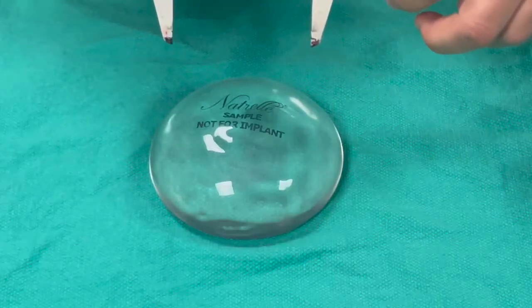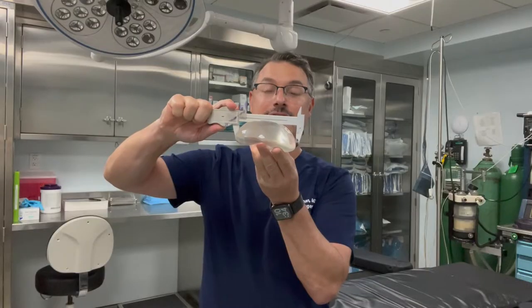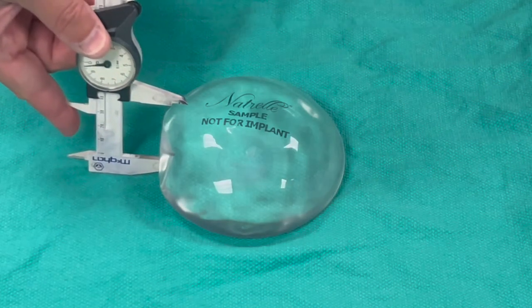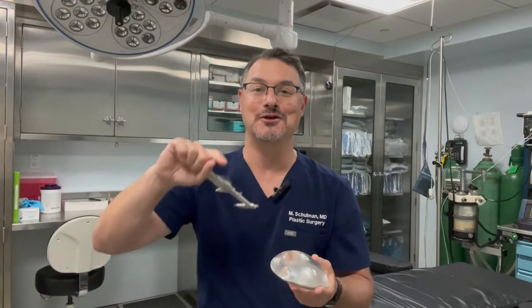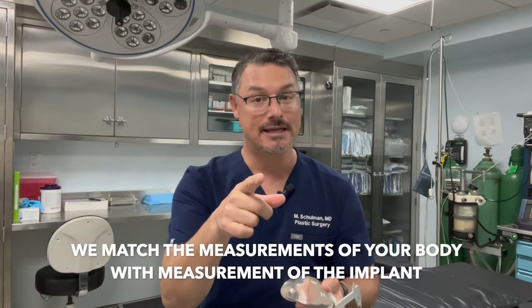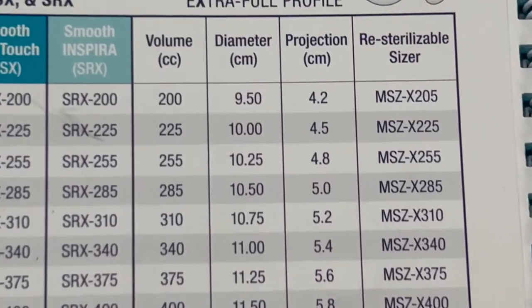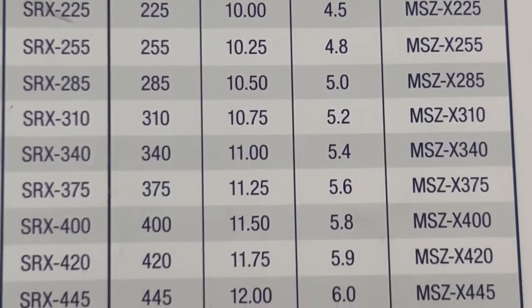Those are the measurements I take during your consultation or sizing appointment, and they then correlate to the implants. Measuring the implant width correlates with the width of your breast, and measuring the projection correlates with the distance between your nipple and your fold. That's how I convert body measurements into implant measurements. The great thing about implants today is they come in so many different dimensions. I actually use a reference book that has charts for each implant style and size, showing those dimensions so I can better match your body to the right implant.